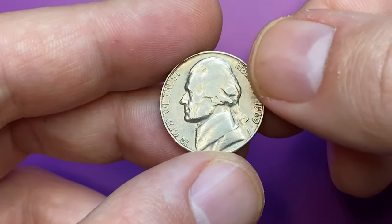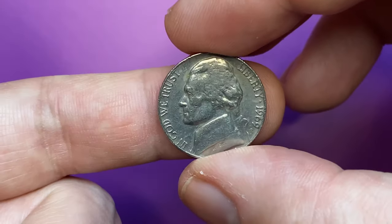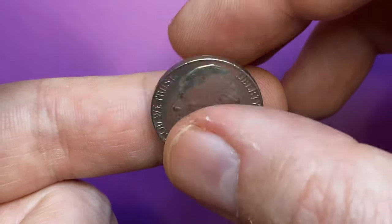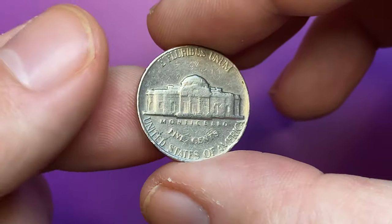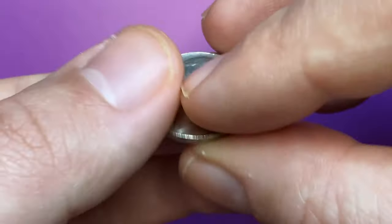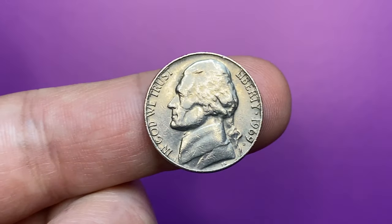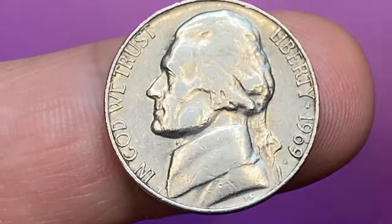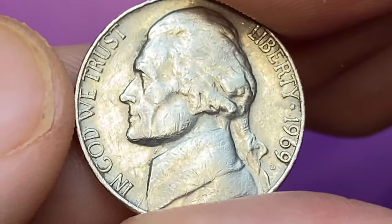This is a 1969-D Jefferson nickel in heavily circulated very fine condition. The letterings and central reliefs are sharply detailed, but the coin has been in circulation too long. Too many contact marks are present on both the obverse and reverse, and there is a total loss of original luster, though the surface remains reflective due to nickel content. The tiny mint mark D indicates it was struck by the Denver Mint.